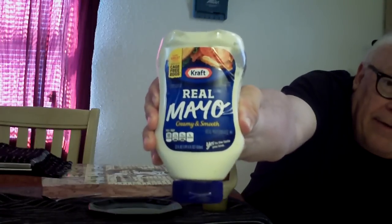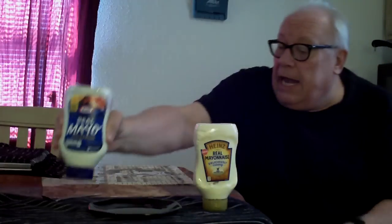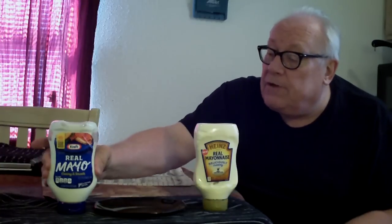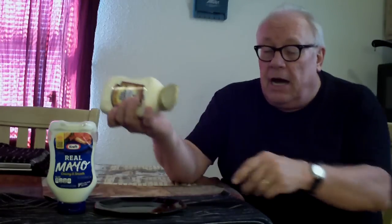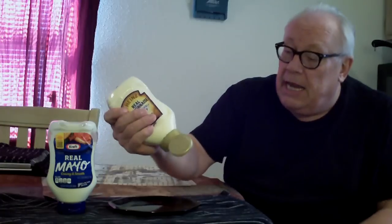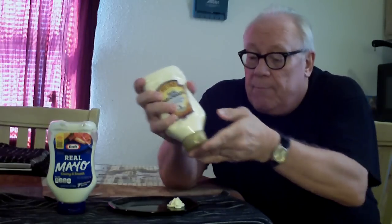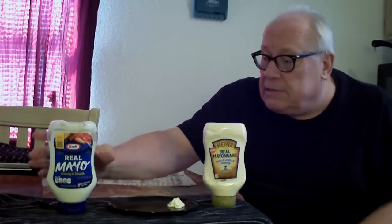Since I'm not a real mayonnaise connoisseur, I'm going to review both of these and see which one I like best — will Kraft prevail over Heinz or will Heinz prevail over Kraft? To do this, I've got a plate and I'm going to squeeze just a little bit out, maybe a teaspoon, because I'll be using a teaspoon for this — not going to take a big amount.